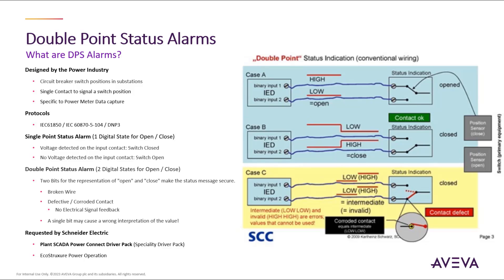So this is why electrical engineers came up with the solution of using double point status alarms from these field devices, which now correctly identifies the switch signal position through a double state condition. We can now represent the open and closed data message with additional status message information such as a broken wire status or information about a defective or corroded contact. This occurs through a single integer tag from the power device, which is timestamped at the source and passed into the SCADA system through power-specific protocols of IEC 61850 and others.